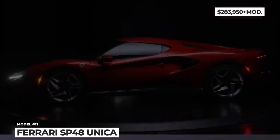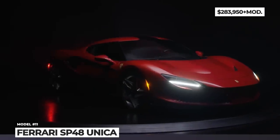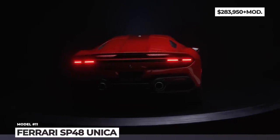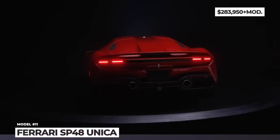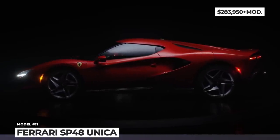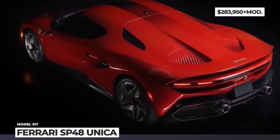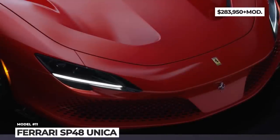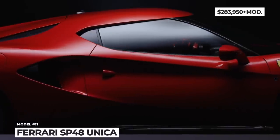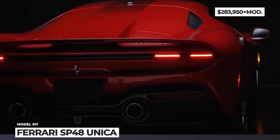Ferrari SP48 Unica. The F8 Tributo was developed as a homage to the powerful V8 history of Ferrari and the highest expression of the classic mid-engine Berlinetta design. In 2023, its look and non-hybridized rear mid-engine placement could feel rather retro, so one of Ferrari's most avid collectors requested a one-off commission to reimagine the model with a 296 GTB-inspired look. Ferrari's Special Projects team introduced a hexagonal pattern throughout the car: the front grille was overhauled with a honeycomb pattern, the A-pillar was blacked out, and the side air scoop was lowered. In the rear, the SP48 Unica gets a beefy diffuser and rectangular lights stretching the full width of the car.